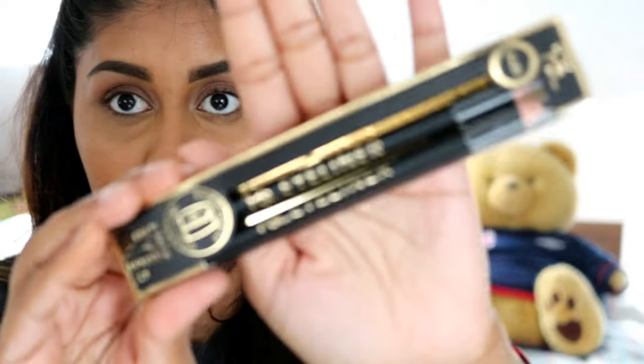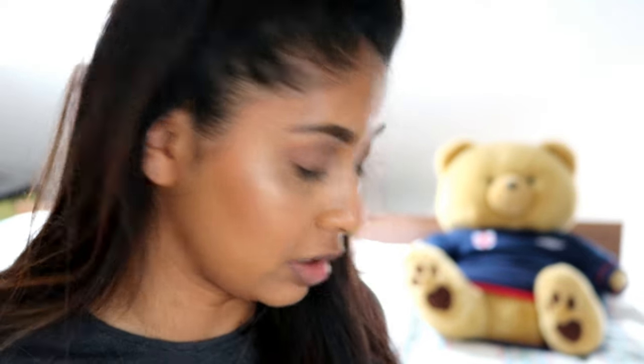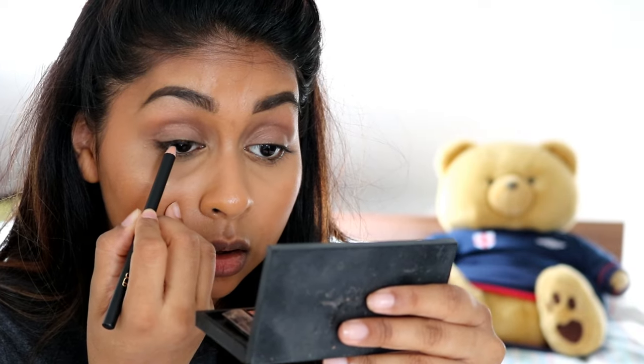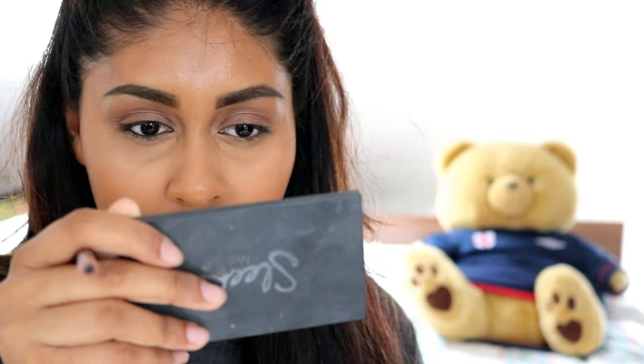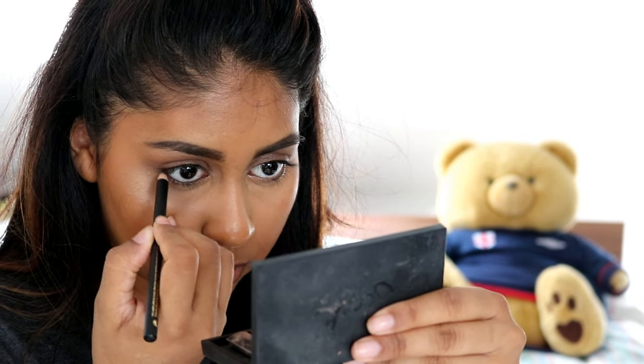I grabbed this kohl pencil — I think there are two in the pack. You get two for £1 and there's also a sharpener. Look at how creamy this is — it's very pigmented. Let's try it on the eyes. I'm going to tightline and then line my waterline. Right now I'm just tightlining — it's very subtle but it does the job. After adding a bit of mascara, it actually looks really nice. It's very black and pigmented, and for £1 you get two plus a sharpener — I definitely give that a thumbs up.